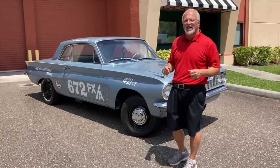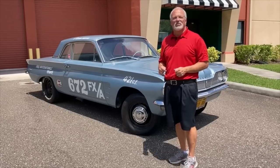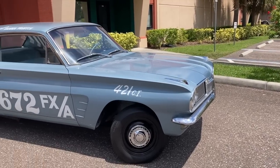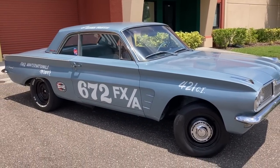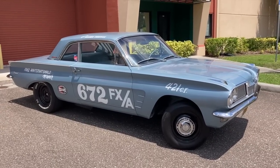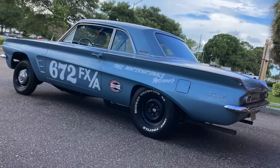Hey everybody, it's Muscle Car Campy. We've got a wild one for you today. It's a reproduction of the car Mickey Thompson built in 1962 — a Pontiac Tempest Le Mans that won both the Winter Nationals and the World Finals that year. If you don't remember, those were the two big events on the NHRA schedule back then. So this car did a clean sweep.